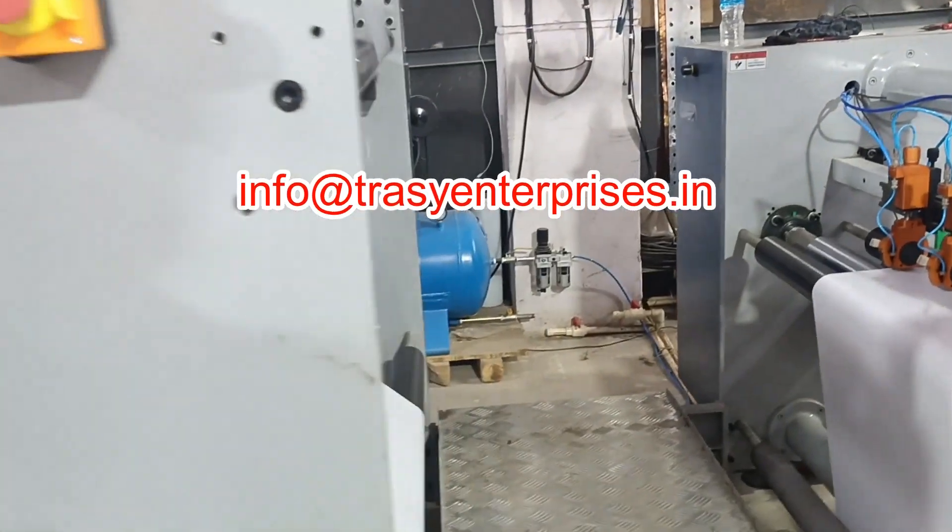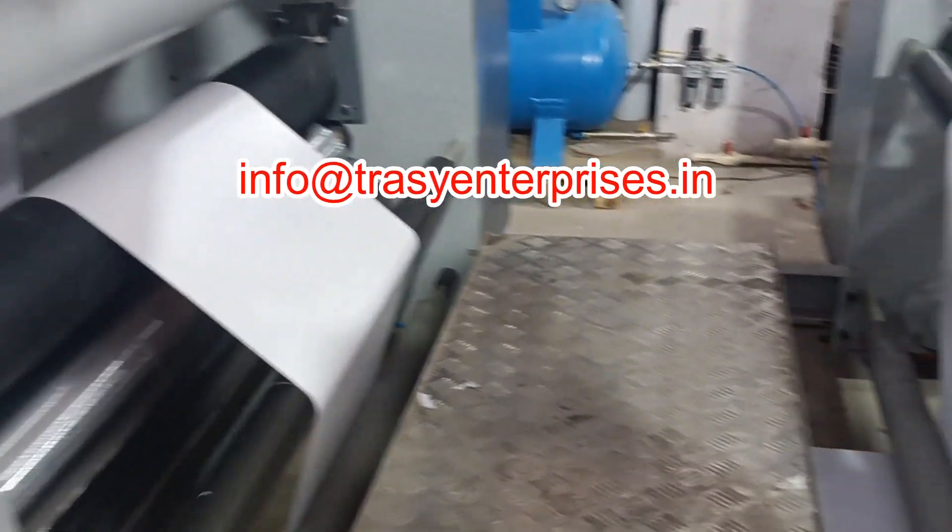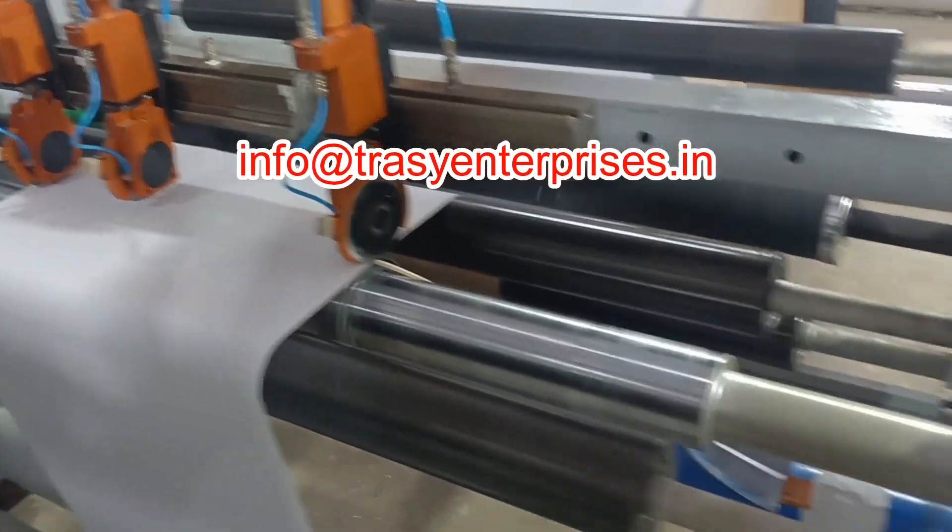The maximum unwinding diameter is 1000 millimeters, and the roll weight can be up to 1000 kilograms.